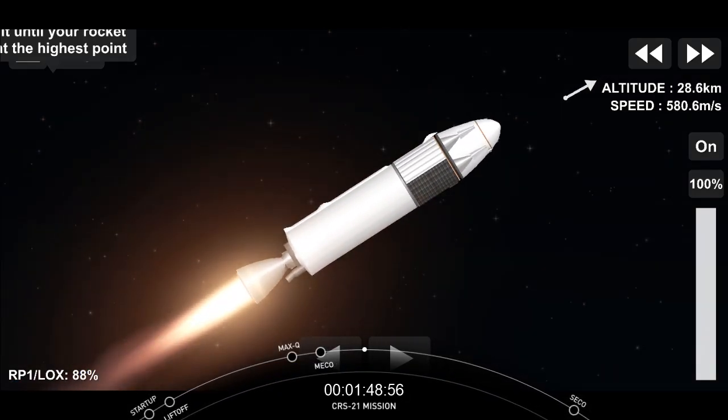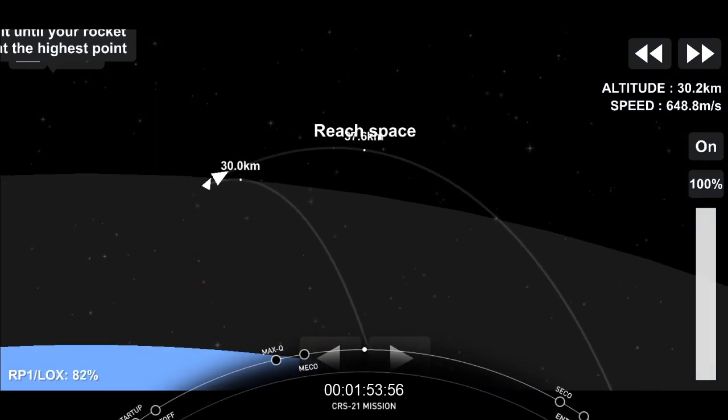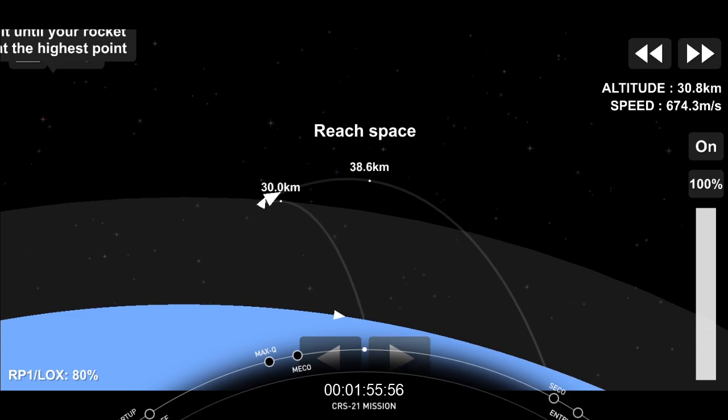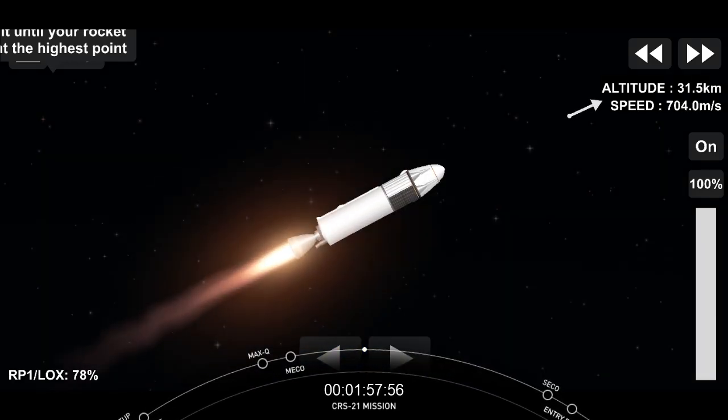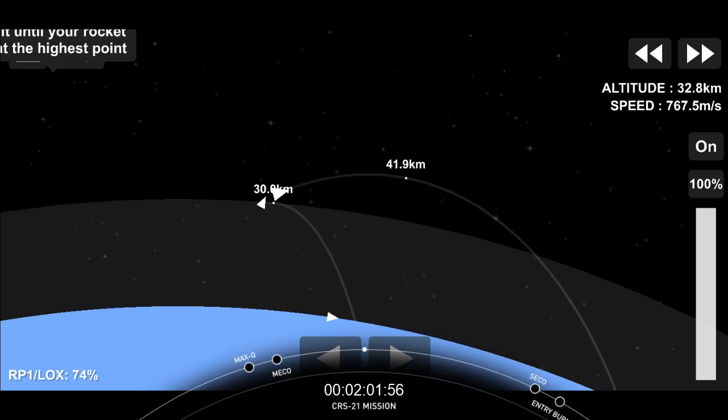On screen right now you have two different views. On the right hand side is a view of our second stage Merlin vacuum engine. On top of that second stage is our Dragon vehicle. And on the left hand side is a view from the top of our first stage looking downward.